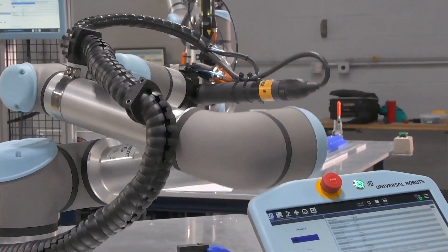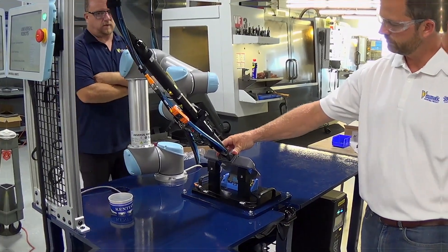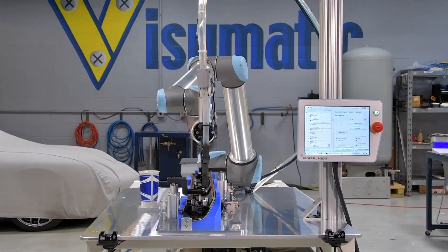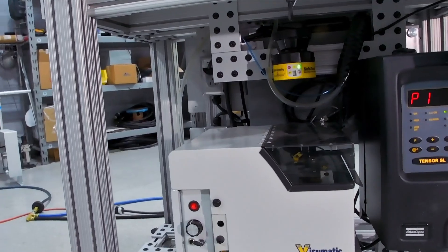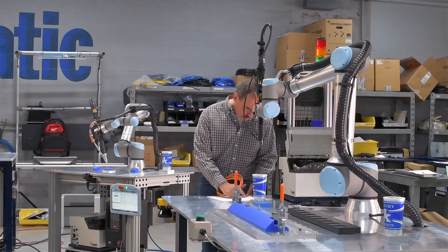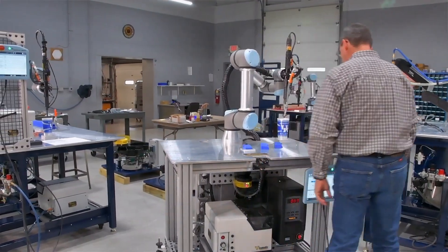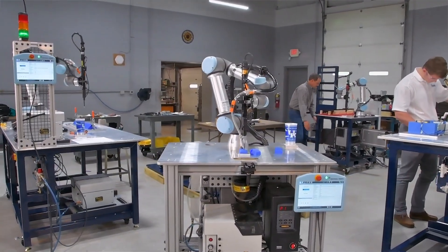So, what is a co-bot? A co-bot is a robot that works with people, not alone. Unlike big, fast robots that stay behind safety fences, co-bots work right next to humans. They move slowly, carefully, and with purpose — because they are made to be safe and smart. Imagine a robot helping you build something, like putting parts together or screwing in bolts. You do your part, and the co-bot does its part, just like a team. And the best part? You don't need to be a robot expert to work with one. Co-bots are made to be simple and easy to use.